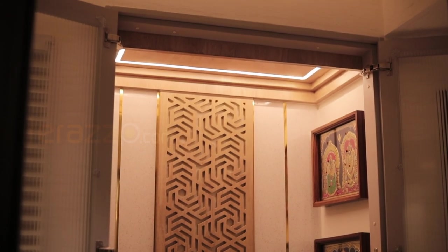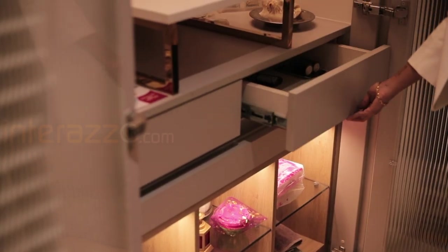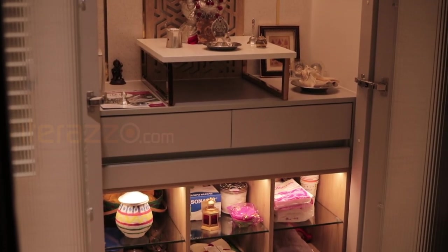For the wall paneling, we have designed a CNC design in MDF and provided PVD strips and laminated design for the puja ceiling, with a profile light below. We have also designed a set of drawers and an open box design with glass ledgers.